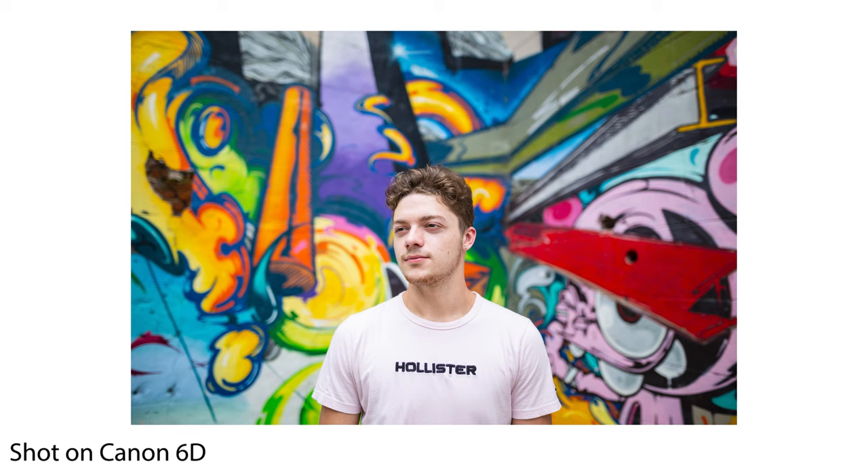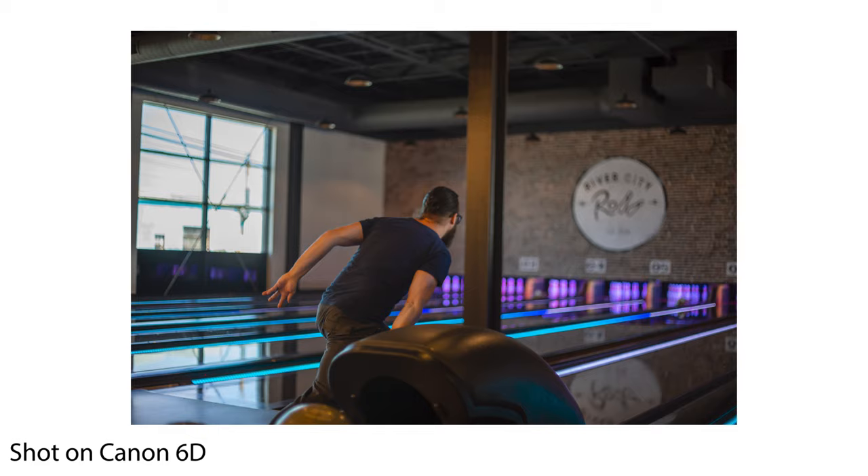Photography is where both of these cameras really shine — they were both designed as photography cameras and both have great colors and image quality as full-frame sensors. The 6D has a definite advantage in low light and honestly isn't far behind even modern cameras for low-light performance. I've shot the 6D at ISO 3200 and beyond and still felt happy with the images, whereas with the 5D Mark II, once you get beyond ISO 800 you'll quickly see diminishing image quality.